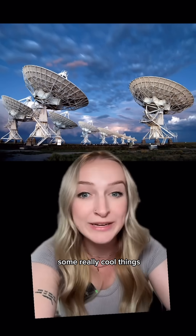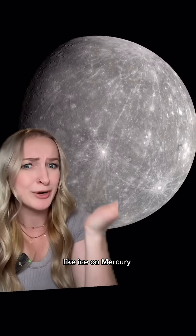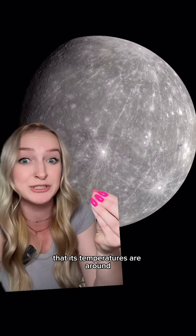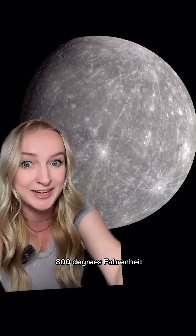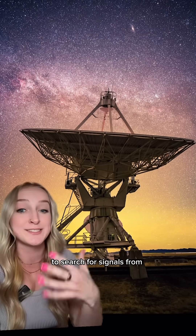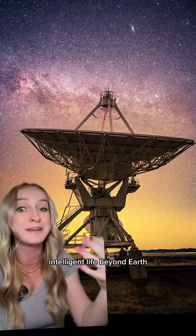The VLA has helped us discover some really cool things, like ice on Mercury — which is insane, considering it's so close to the sun that its temperatures are around 800 degrees Fahrenheit. And while we haven't discovered any yet, some scientists use the VLA to search for signals from intelligent life beyond Earth.